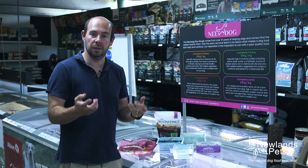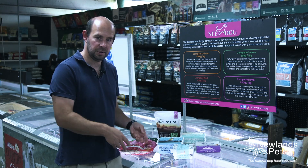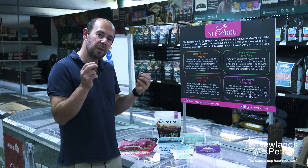We've also got raw puppy foods here to feed the puppy. So if you want to make that transition over to raw food and you've got a puppy, there are loads and loads of options, and this is just scratching the surface of what we can do for the puppy.